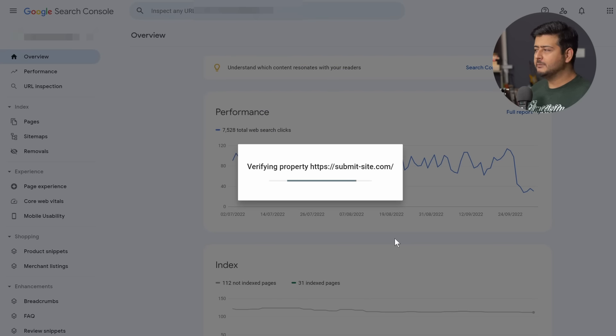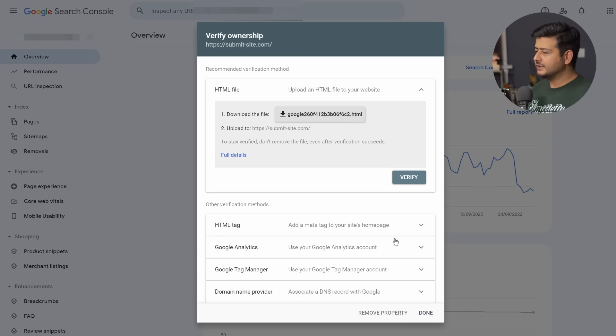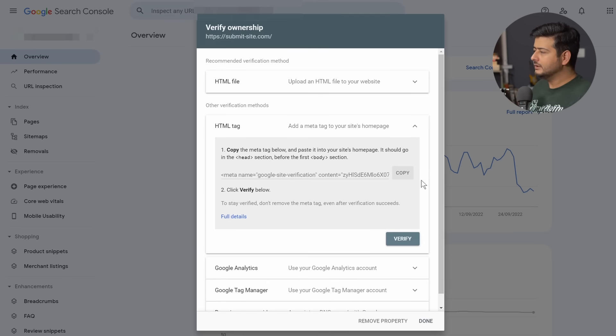Google will take some time to process, and it's already finished. You'll see a few different methods to prove ownership of your website to Google Search Console. The easiest way is using the HTML tag method. Click on that and you'll see a meta name code appear on screen. Just click the copy button to copy it to your clipboard.